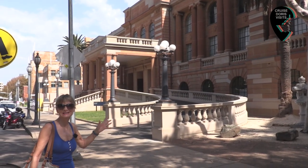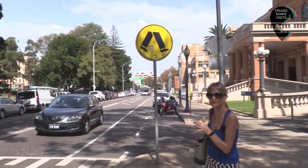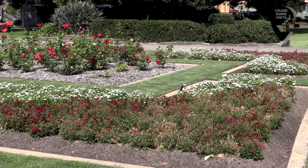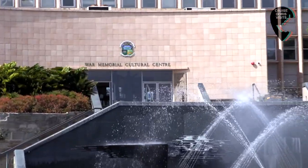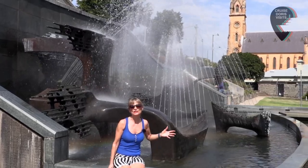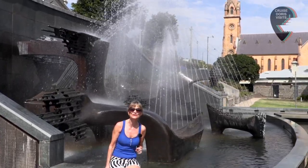Behind the museum is the City Hall, and if you walk across the road you come to the beautiful Civic Park. Across the park is the Cultural Memorial Centre. This is the Captain James Cook Memorial Fountain, which commemorates the bicentenary of his sighting of the east coast of Australia.